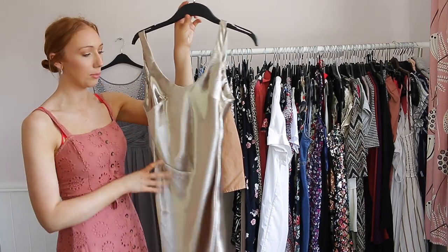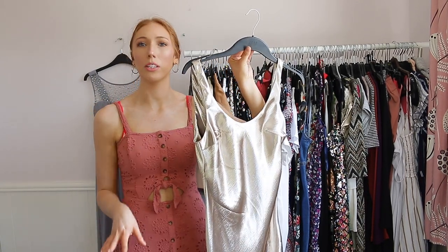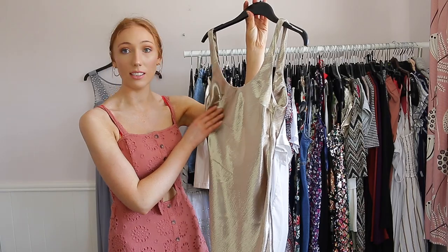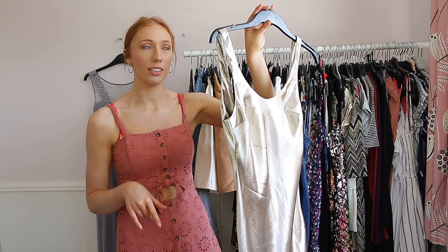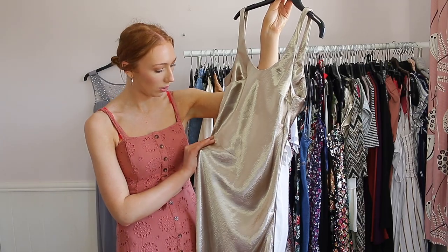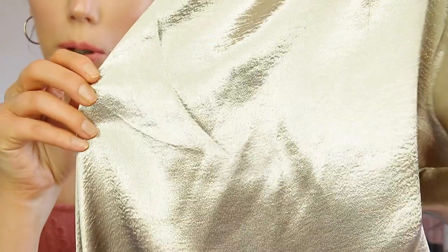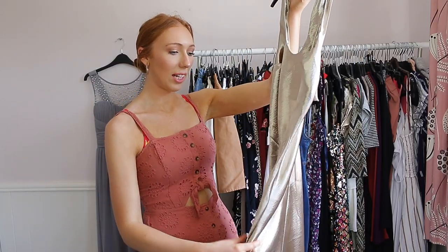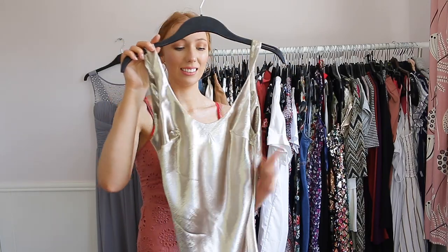This next dress I wore for my work's Christmas party and I'm not going to be getting rid of it — everyone said how good it looked and it was super affordable, about £30 on ASOS. The only thing that annoys me is that the material has pulled a lot. It also says you can iron it inside out but I tried that and got a burn mark, so I had to hang it for a long time to get the creases out. I'm keeping it because I think it's stunning.